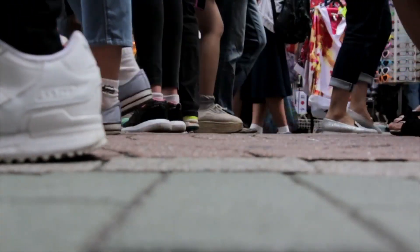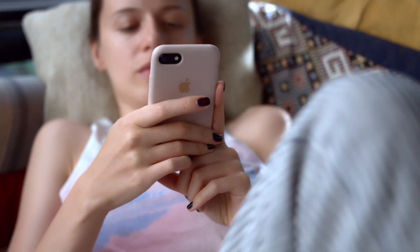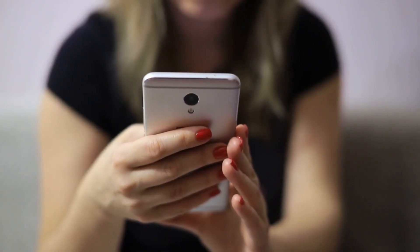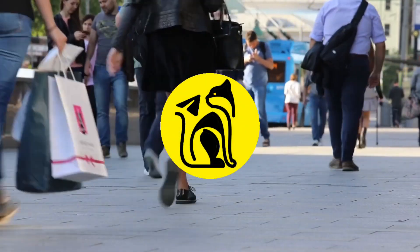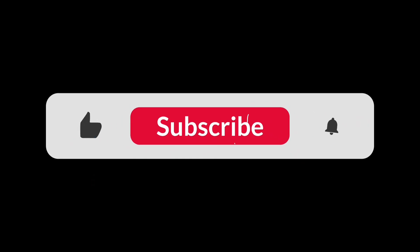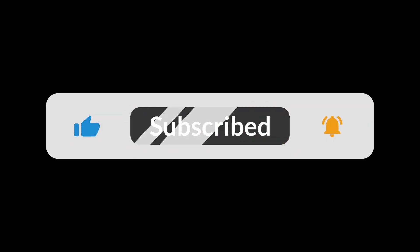More than a million people use Telegram every day, and over a billion messages are exchanged in it. There is no doubt that you are one of them. But did you ever know about these four bots? Welcome to the Tell Tips channel, one of the biggest Telegram communities on YouTube. Subscribe and turn on notifications to become a brand new partner in our community. Let's get into the video.